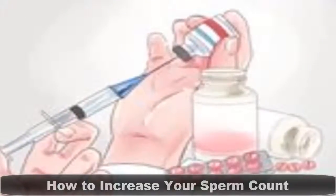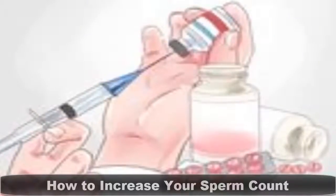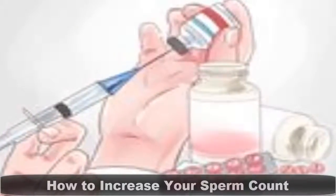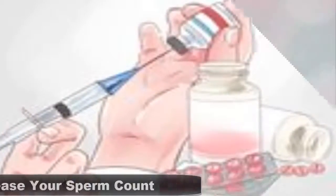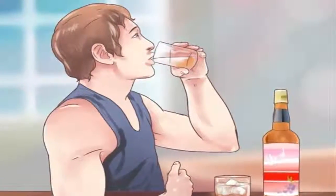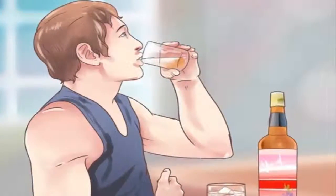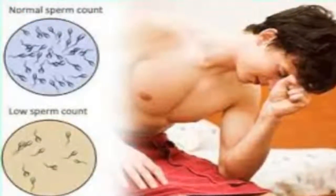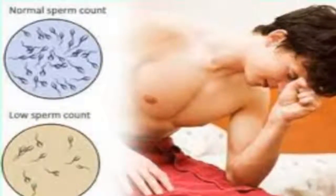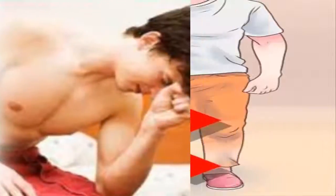How to Increase Your Sperm Count. Are you ready to start having kids but worried your sperm count is too low? Semen is most likely to be fertile when it contains more than 15 million sperm per milliliter. That count can go down when your testicles get too hot, when you're stressed out, and when you have an STI that's interfering with sperm production. There are many steps you can take to boost your count.